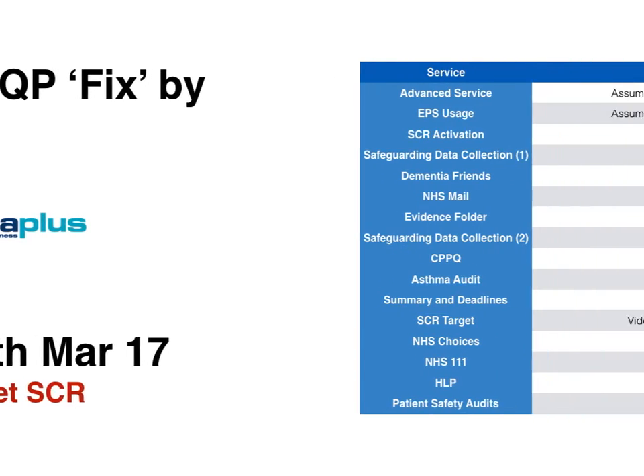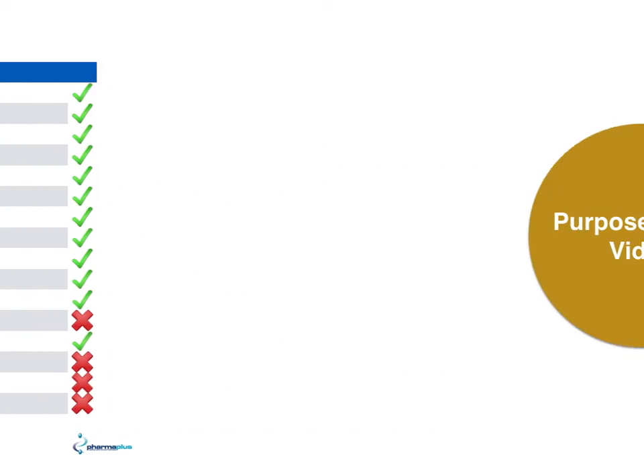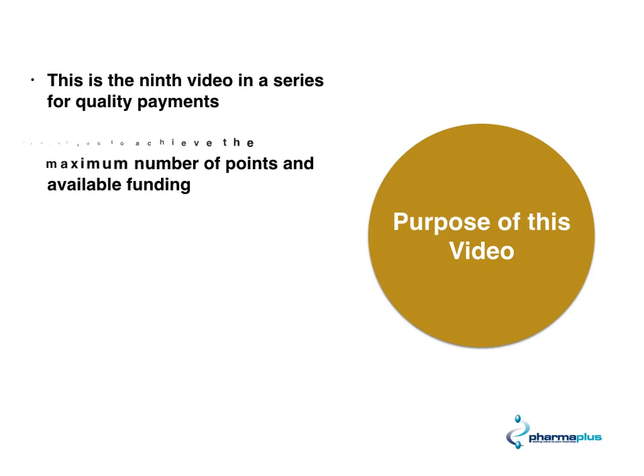We've done several videos on summary care records recently — this is video 9. Summary care records have quite a lot of importance in pharmacy, and that's the reason why we've done a few more videos than normal. The purpose of this video: this is the 9th in the series for quality payments, and we want you to achieve the maximum number of points available for this funding.